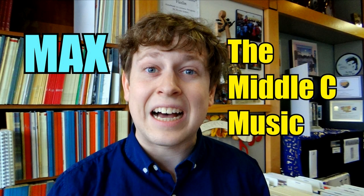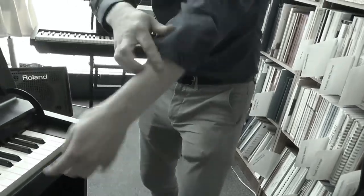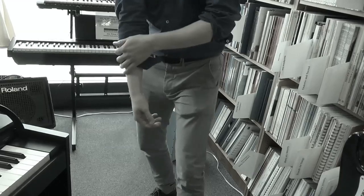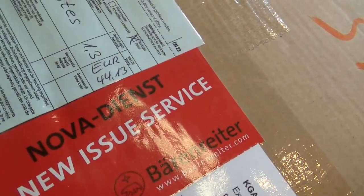It's now time again for Max, THE Middle Sea Music Unboxer. Hello, Max here at Middle Sea Music, and I am so excited. We've got Baron Ryder New Issues! Let's get to it!